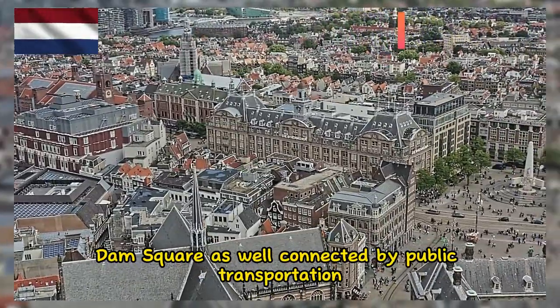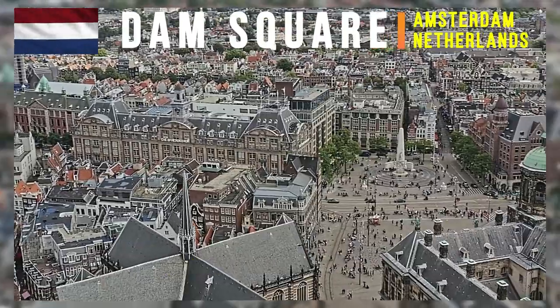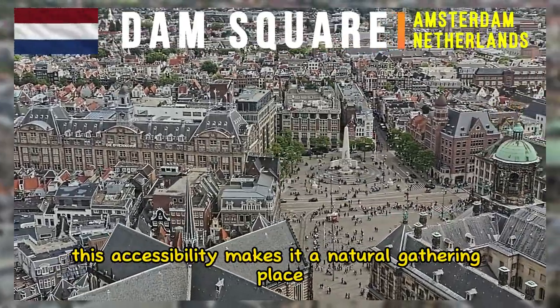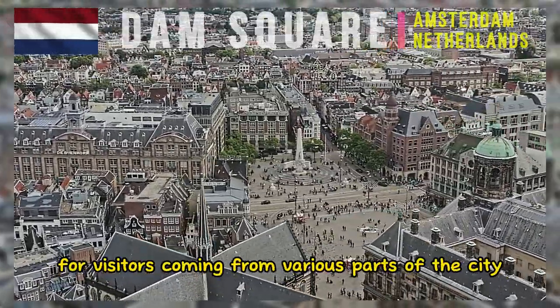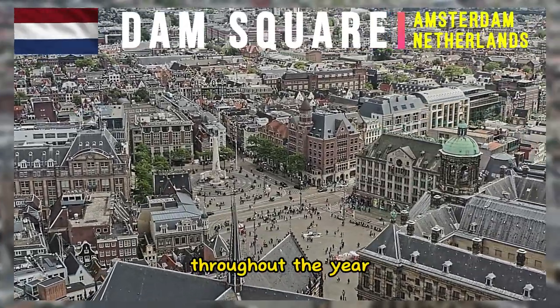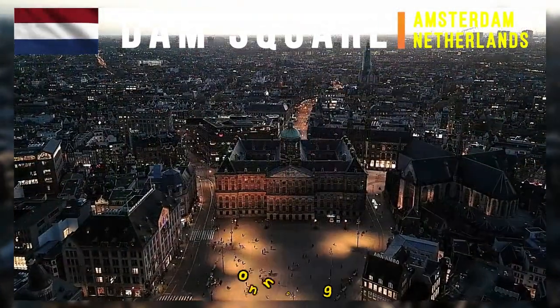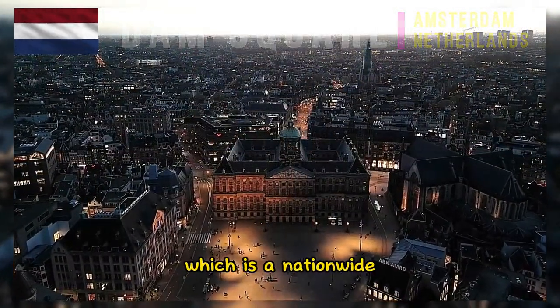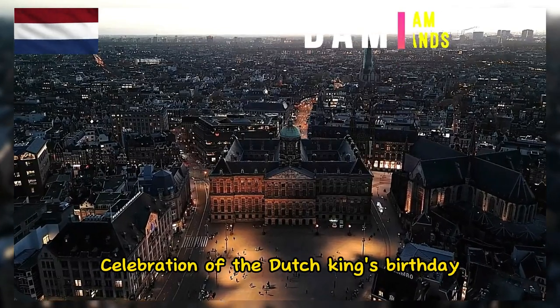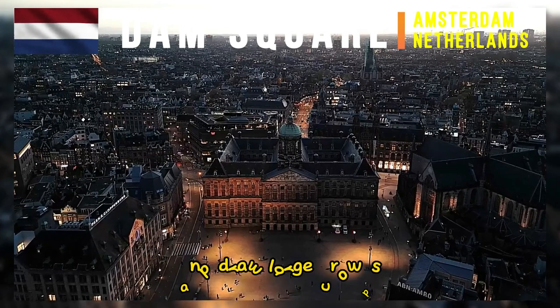Dam Square is well connected by public transportation, including trams and buses, making it a natural gathering place for visitors coming from various parts of the city. Throughout the year, Dam Square hosts a variety of events and festivals, such as Kingsday (Koningsdag), a nationwide celebration of the Dutch King's birthday, which draw large crowds.